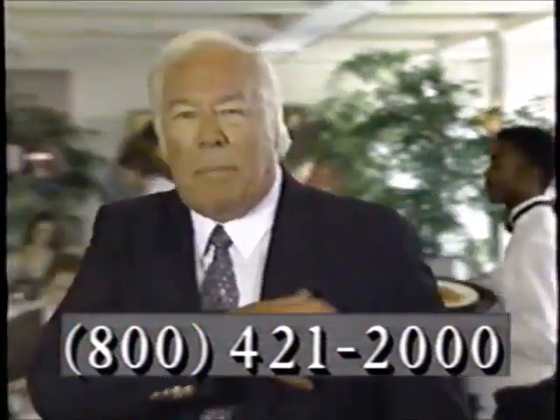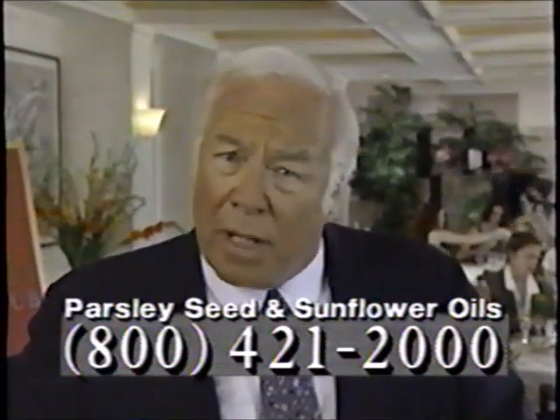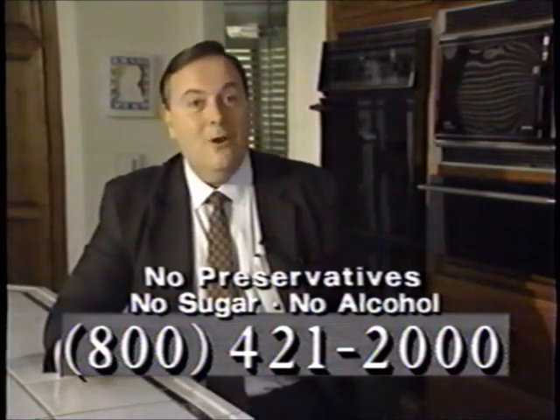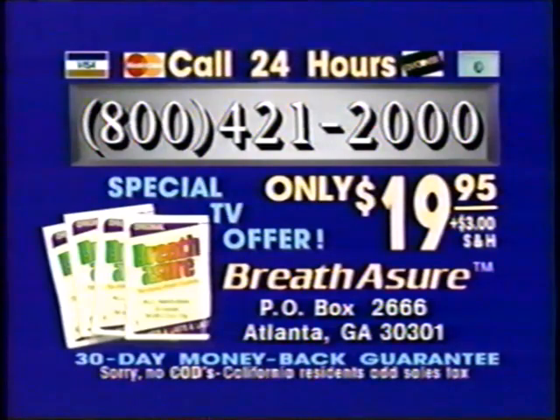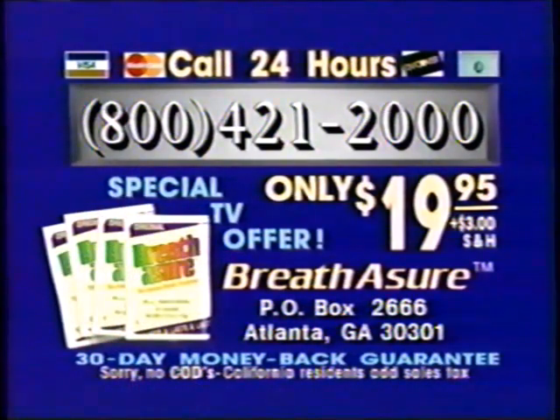I'm George Kennedy for Breath Assure. Here at the Beverly Hills Country Club, people love good food flavored with garlic, onions, and spices. I eat what I want because I have the revolutionary solution — Breath Assure, the internal breath freshener. Breath Assure works from the inside where bad breath often starts. It's long-lasting: swallow a few powerful capsules and have clean breath for hours. To order, call 800-421-2000. Four dispensers for only $19.95 — that's 200 long-lasting capsules. Plus, if you call within the next 30 minutes, you'll get 10 single-use packs free. Guaranteed or your money back.